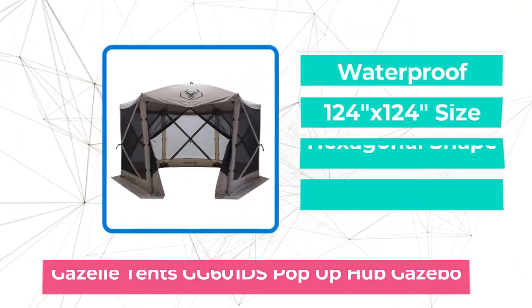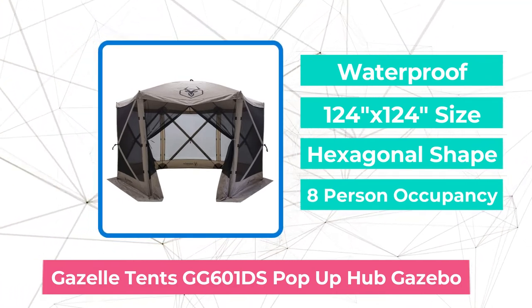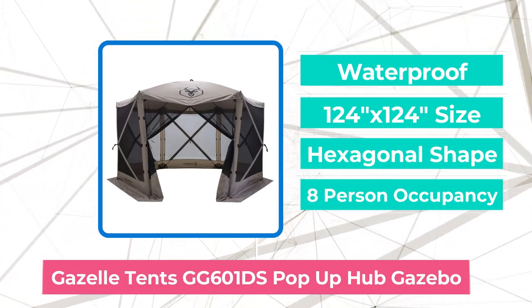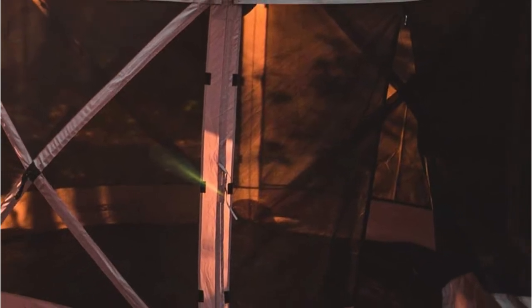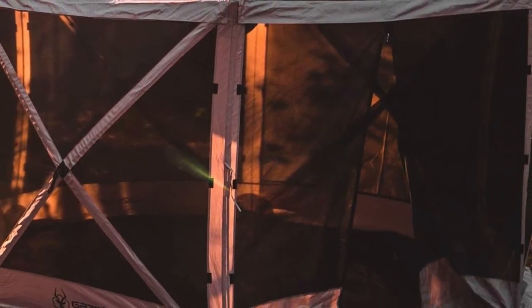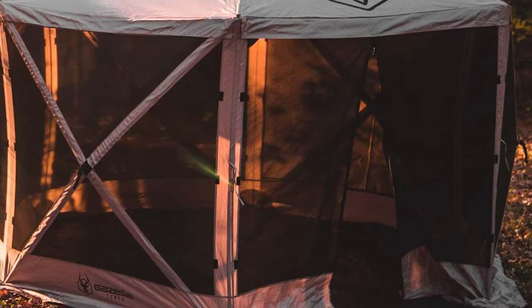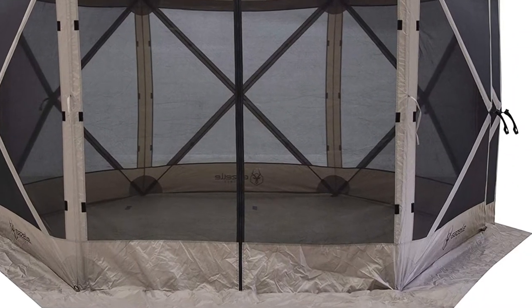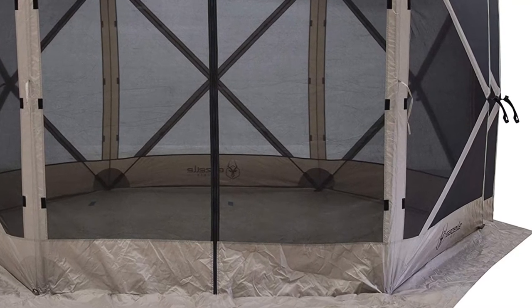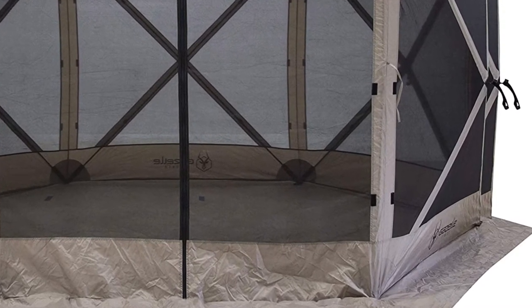Moving up to number 4 is the Gazelle Tense GG601DS pop-up portable hub gazebo. If you're looking for a pop-up gazebo that is easy to set up, sturdy enough to handle any kind of summer weather, and travel-friendly, the Gazelle Tense G6 pop-up portable gazebo is a great option. This model comes fully assembled, so you just need to open it up, pull out the sides, and push up the top, which takes just minutes from start to finish.